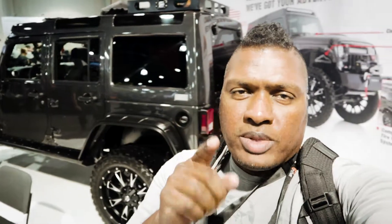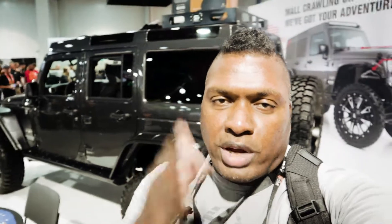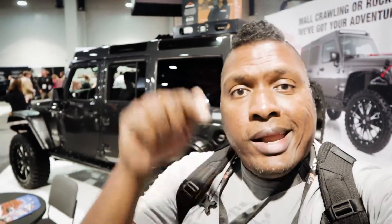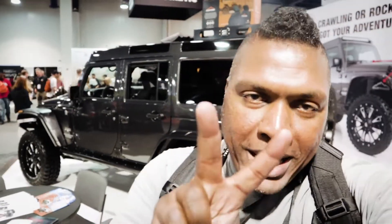Alright guys, make sure you're subscribed to Hank Strange, and also to our new auto channel on YouTube called Strangerpalooza. If you're not subscribed, do it now. Alright, I'm out — 2017 SEMA show, peace!